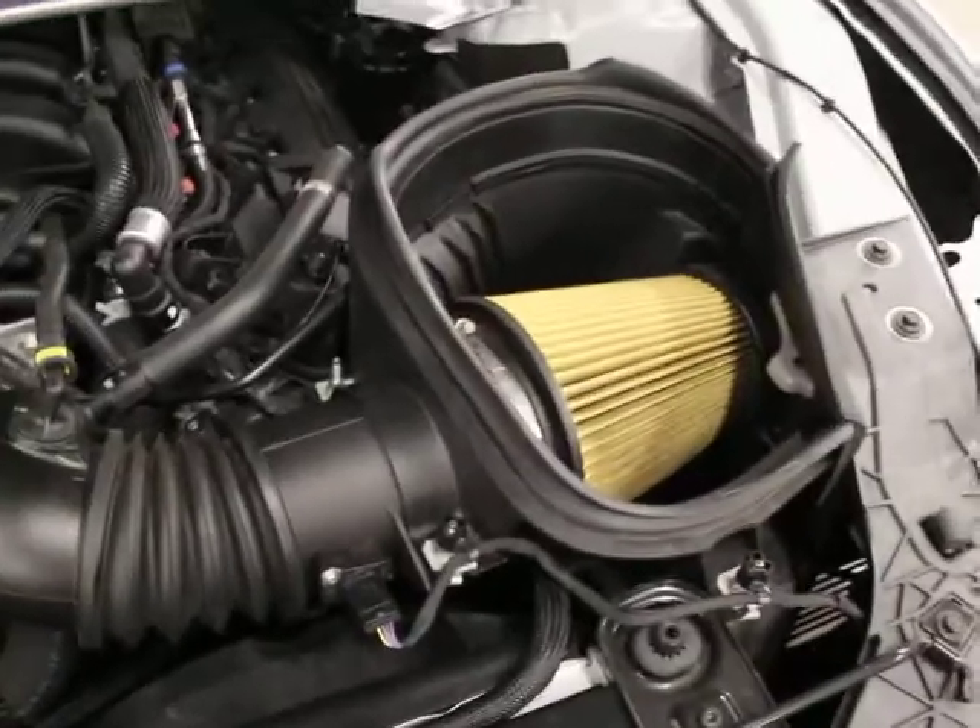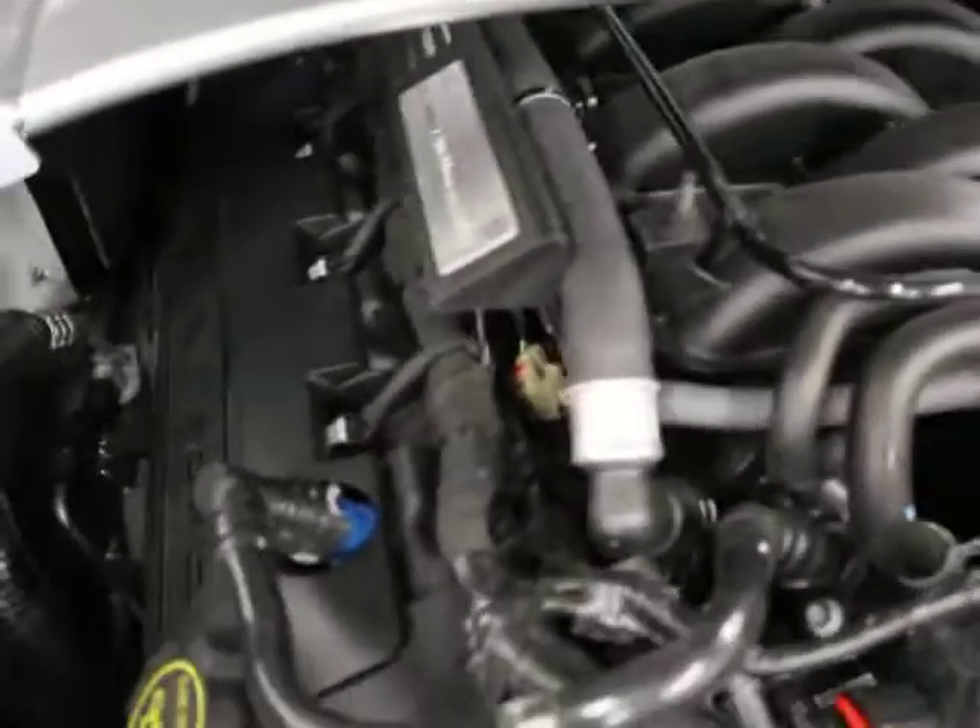I'm going to open the engine compartment. When they redesigned these — which I believe they did in 2015 — they've been very well received. So there's a small air filter for you. There's your Ford performance — the strut bar across the engine compartment.